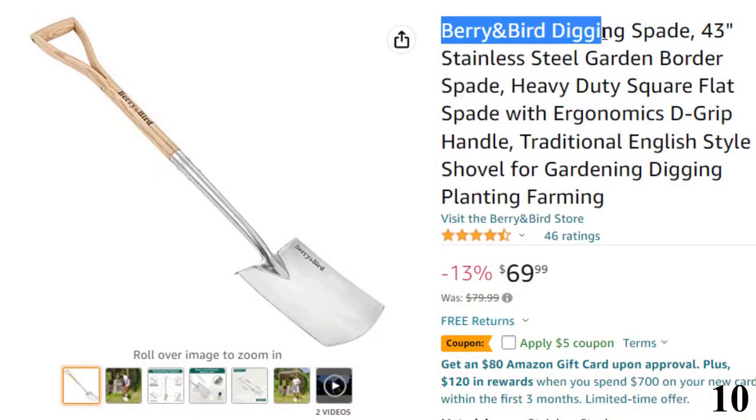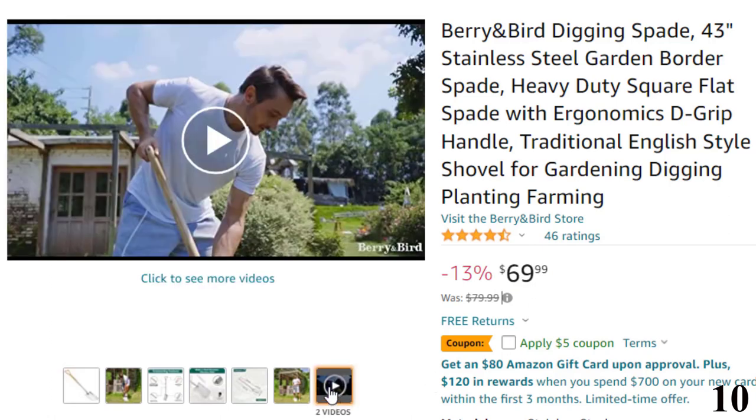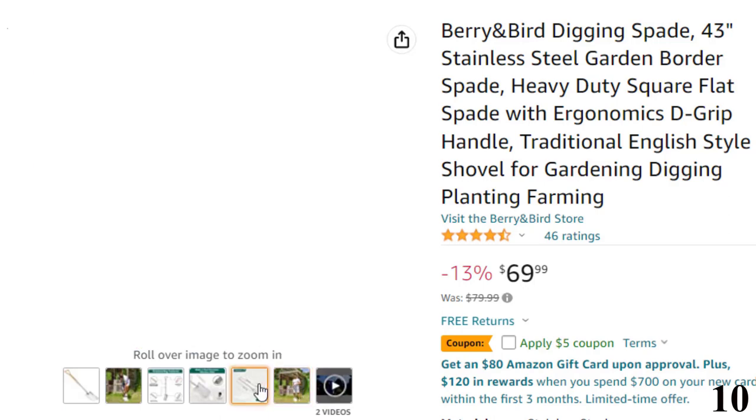Number 10: Berry and Bird Digging Spade. Now you can get it at around $70. Our digging spades are made by a traditional manual process and can be used for more than 10 years. The more the wooden handle and stainless steel will be used, the smoother it will be.